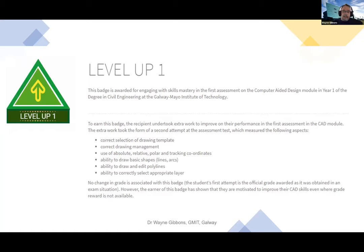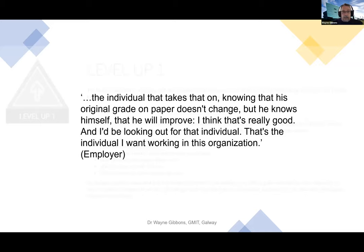The level up badge description goes into detail about the assessment involved and the fact that the student undertook extra work to improve their performance. The badge mentions that the earner has shown they are motivated to improve their CAD skills even where a great reward is not available. The employer said: 'The individual that takes that on, knowing that his original grade on paper doesn't change but he knows himself that he will improve - I think that's really good, and I'd be looking out for that individual. That's the individual I want working in this organization.' The employer saw huge value in this badge.